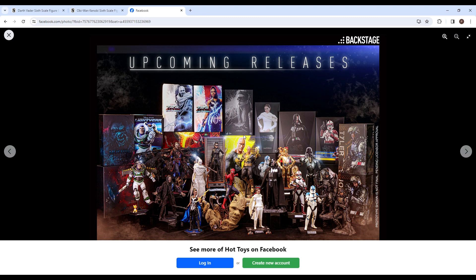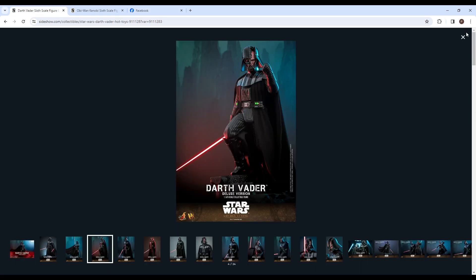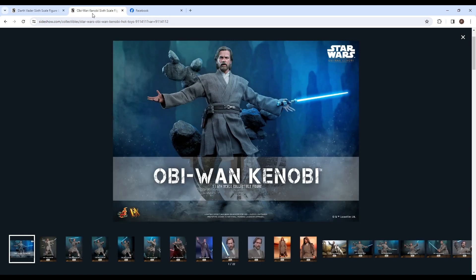Now that January is over, on Sideshow the expected ship times have changed. Darth Vader's expected ship time is now February through March — basically the same except January got removed. So probably either this month or next month; I'm hoping this month, since I've been waiting a while and this and Obi-Wan are what I'm getting from last Christmas.